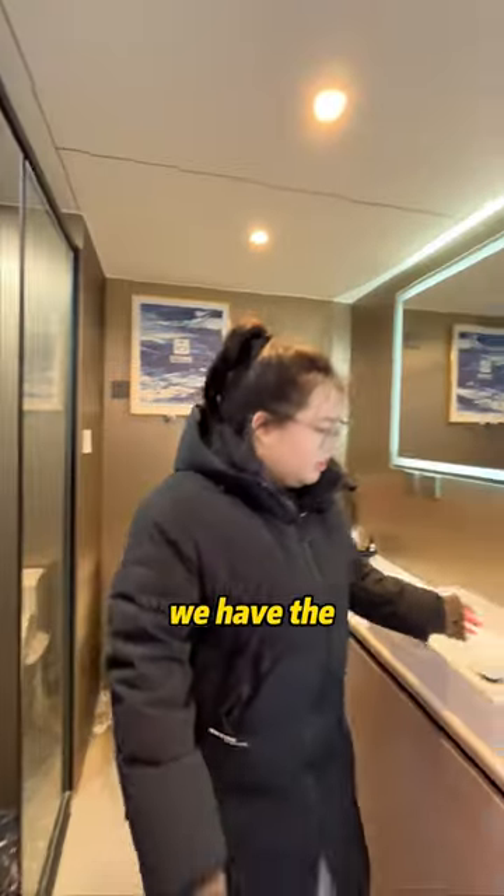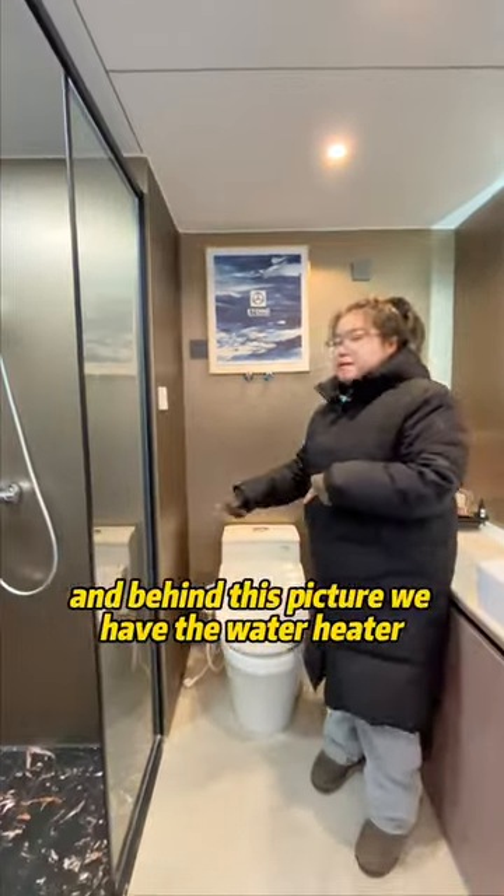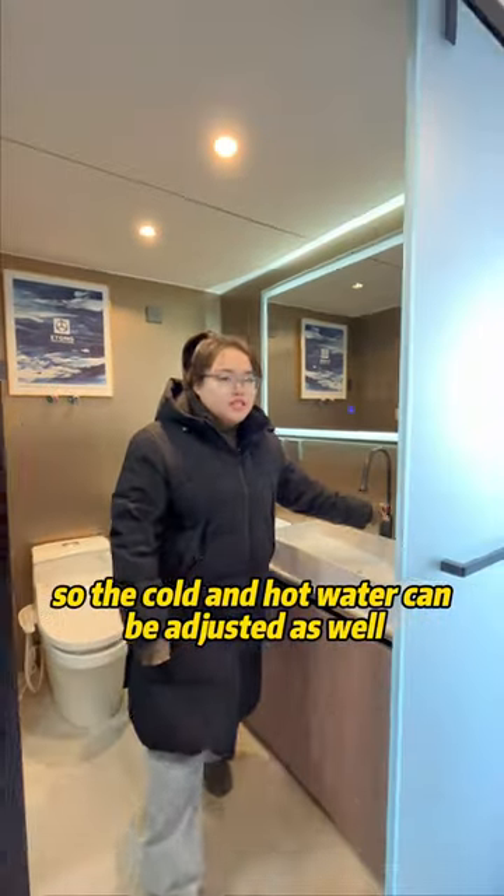We have a smart mirror with lamp and a smart toilet. And behind this picture, we have a water heater, so the cold and hot water can be adjusted as well.